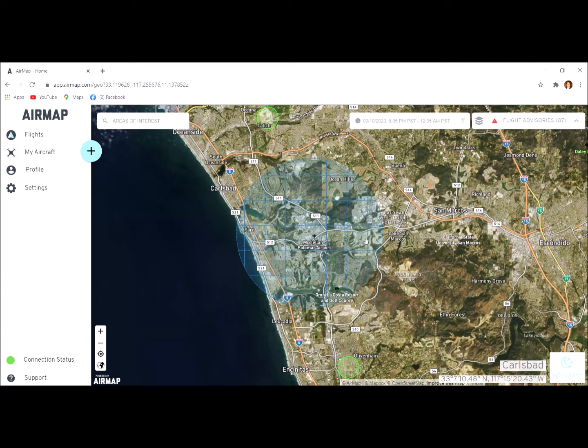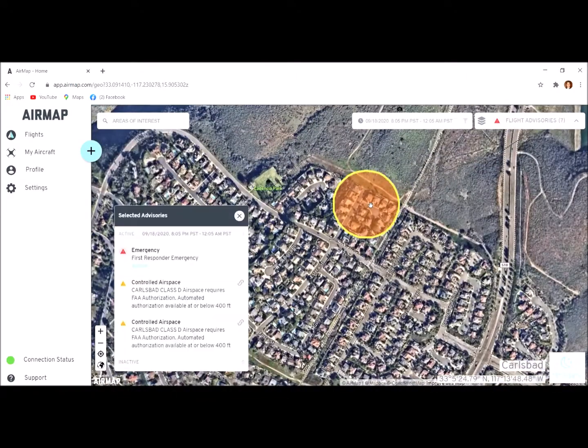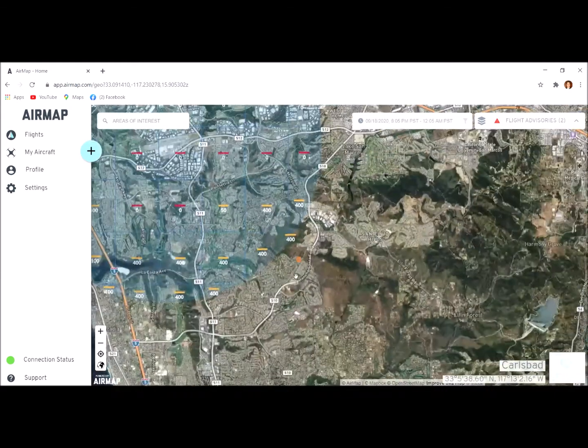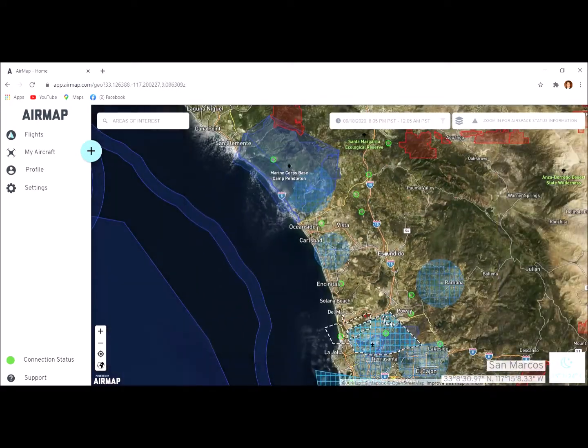You can also use AirMap to plan trips. But first, let's look at these orange circles — what do these mean? Clicking on one: 'First responder emergency.' These are temporary, not permanent like the zone around Palomar Airport. It's saying there may be fire, police, or ambulances in this area, so please keep your drones out of there.